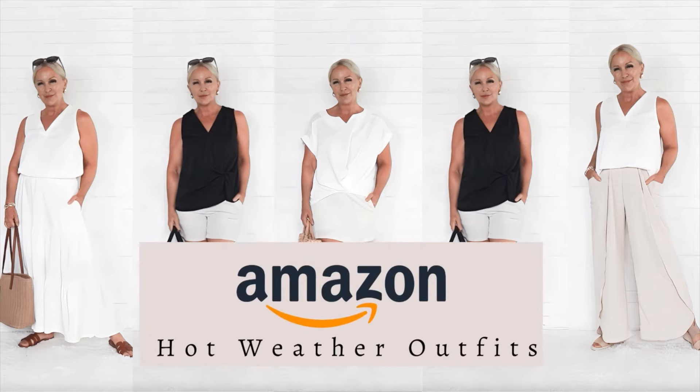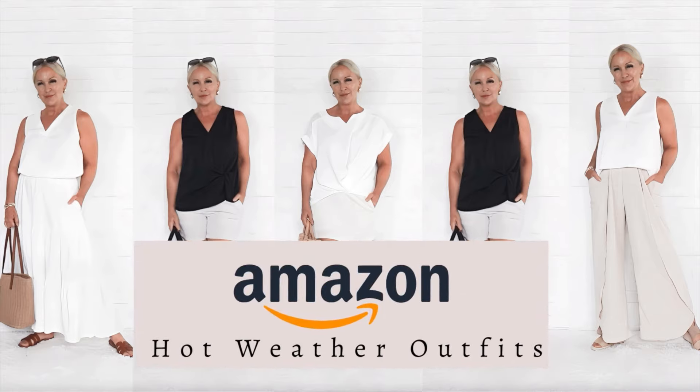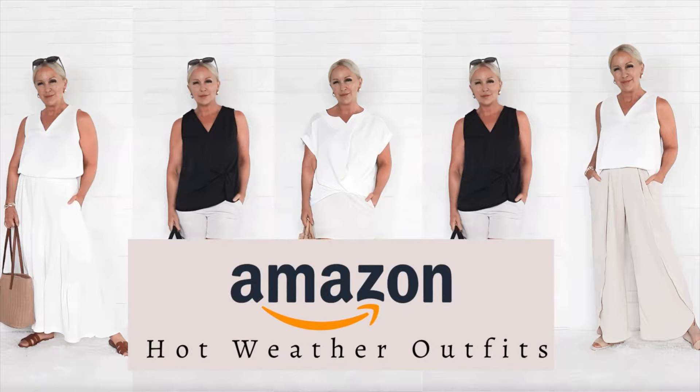It is incredibly hot across much of North America this week, so today I'm going to show you some budget-friendly hot weather outfits from Amazon.